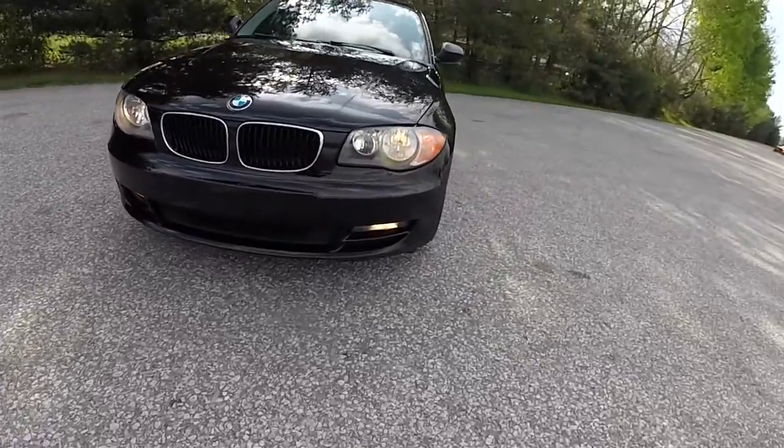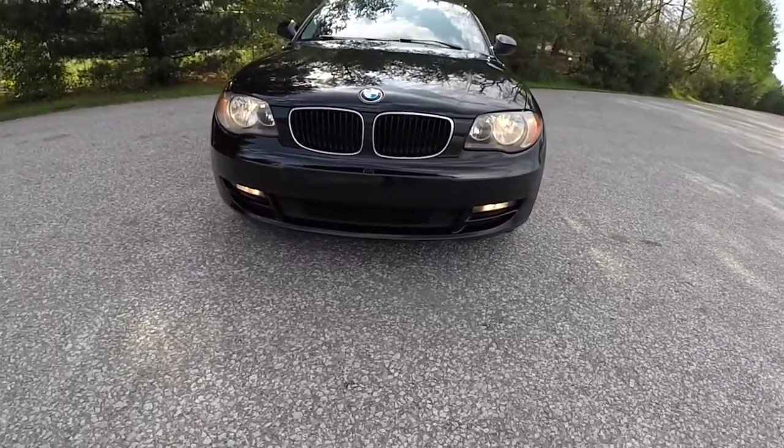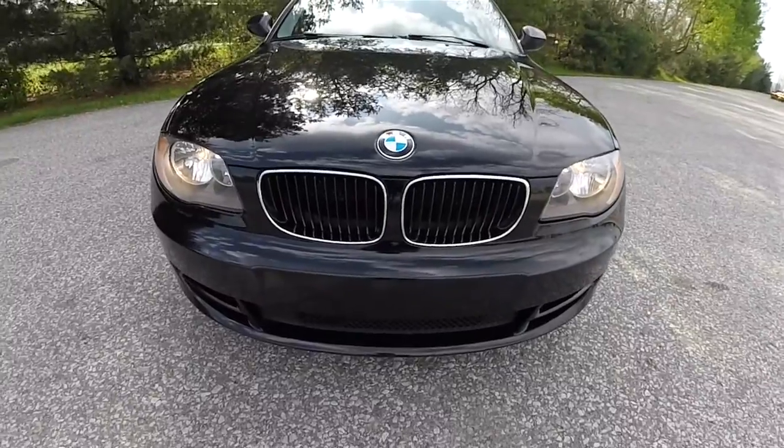Up front, you have halogen headlamps and fog lamps, as well as the iconic BMW kidney bean grille.